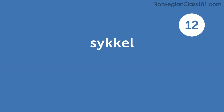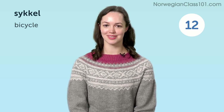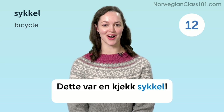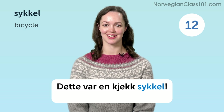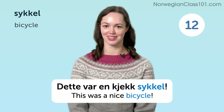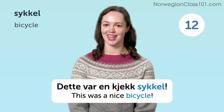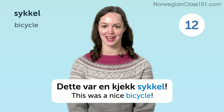Sykkel. Bicycle. Dette var en kjekk sykkel. This was a nice bicycle.